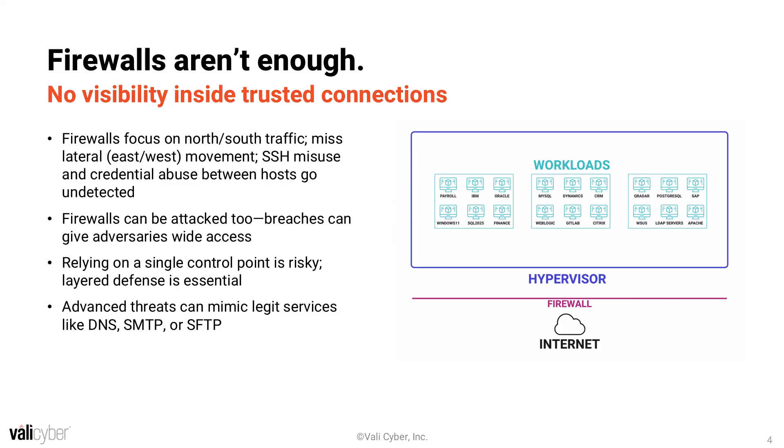When it comes to more sophisticated threat actors like Scattered Spider, firewalls sadly are just not enough. Firewalls don't provide the visibility required inside trusted connections and are usually focused on north-south traffic going in and out of the network, and not so much on lateral movement going east-west. This means that firewalls don't let you see a lot of the critical points where attacks are most likely to happen, and once an attacker is in, there's not a lot they can do. On top of that, firewalls can be attacked too — many major firewall providers will occasionally have vulnerabilities found in their software. Relying on firewalls as a one-size-fits-all security solution is just not going to cut it.